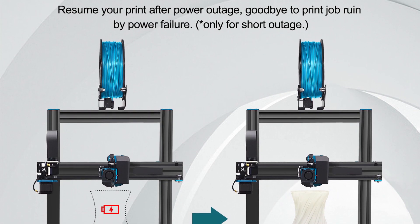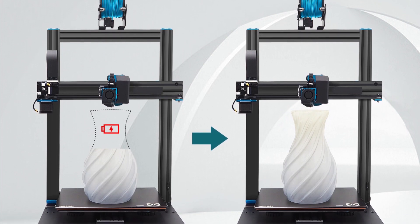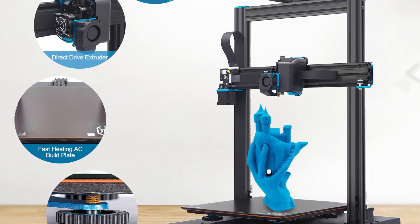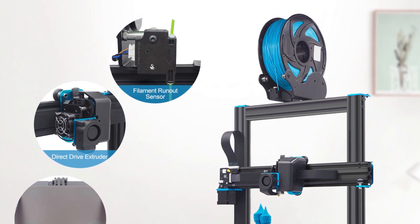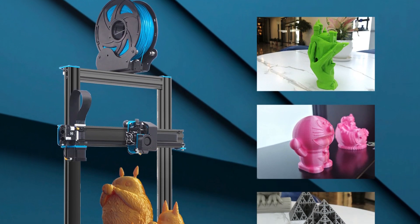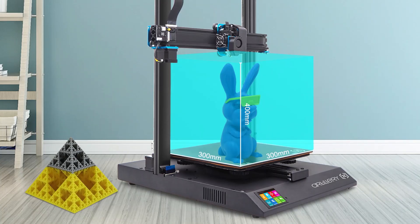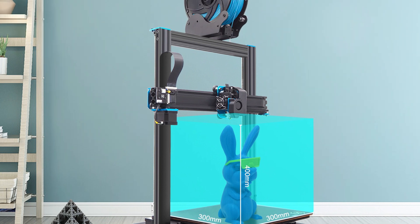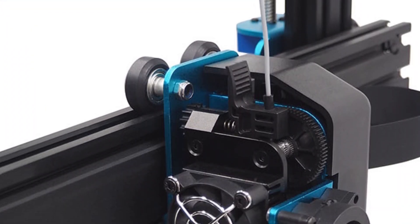Printer number two: the Artillery Sidewinder X1 3D printer. It is another best budget 3D printer and is also a best-seller on different marketplaces. The Artillery Sidewinder X1 is built for high-quality 3D printing with accuracy and maximum speed. It comes as a mid-class 3D printer despite its advanced functions like touch screen control and a Titan-style direct drive extruder to support flexible materials. It has a standard build volume of 300 by 300 by 400 millimeters and features a full aluminum frame design with a very stable structure.